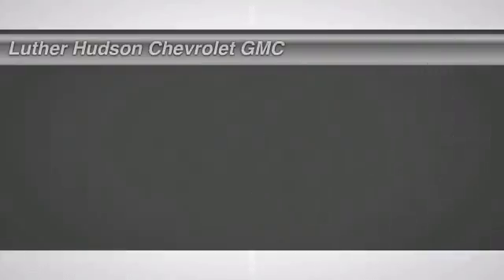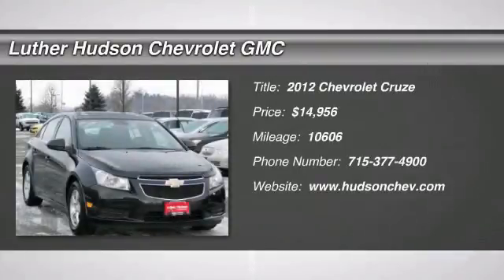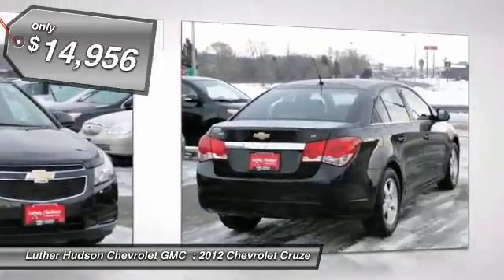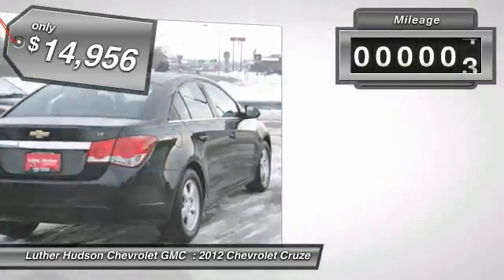The 2012 Chevy Cruze. The Cruze blueprint calls for more than you'd expect and is priced below $15,000. This vehicle has less than 15,000 miles.